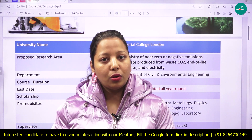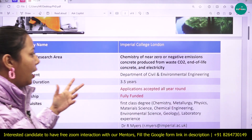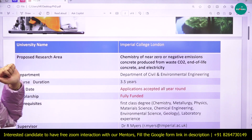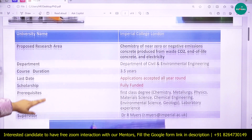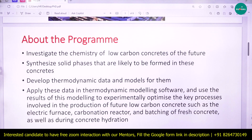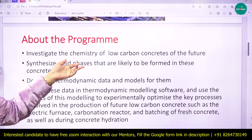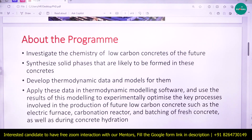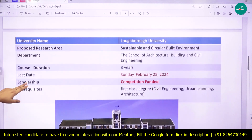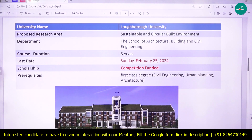Imperial College London has a very good QS world ranking. Under this program, you will investigate the chemistry of low-carbon concrete of the future, synthesize the solid phase, develop thermodynamic data and models, and then carry out optimization. The next PhD opportunity is at Loughborough University.